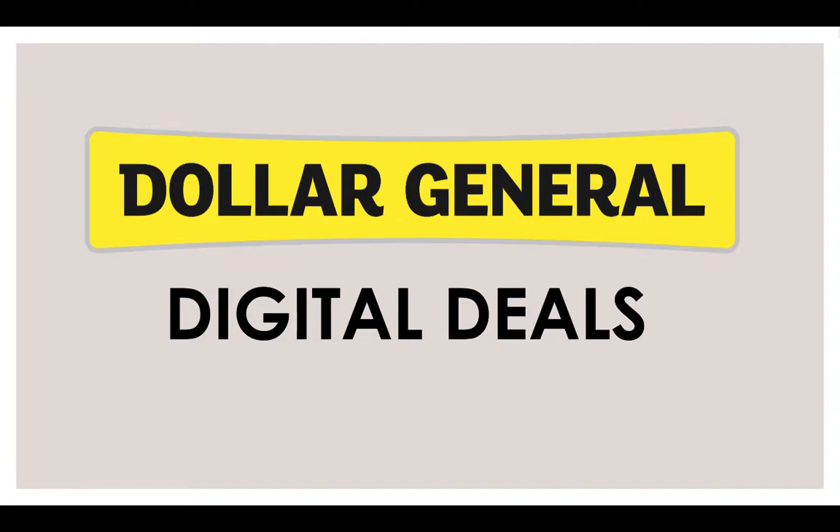Hey guys, this is Kayla. What is up? Today I'm going to be going through the Dollar General deals for Saturday, October 24th, 2020.